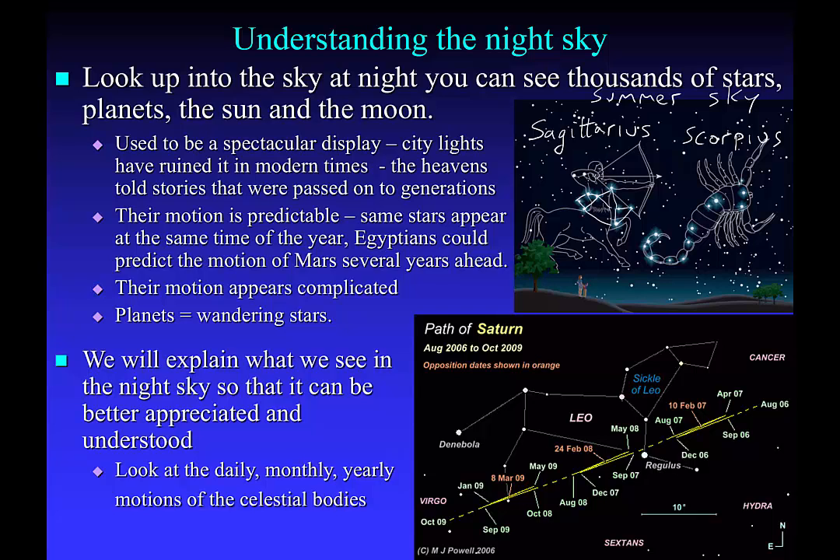Ancient peoples saw patterns in the sky and then made stories associated with those patterns. You could pass those stories down through generations, and by remembering the stories you can actually remember what kind of season it is. So when you see Sagittarius and Scorpius in the sky, you definitely know that it's summertime.